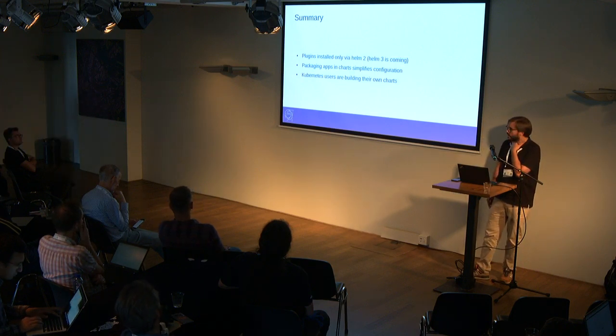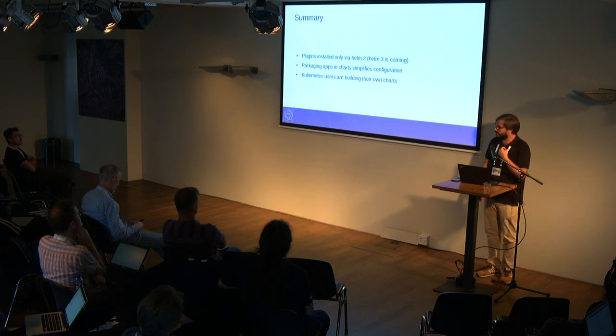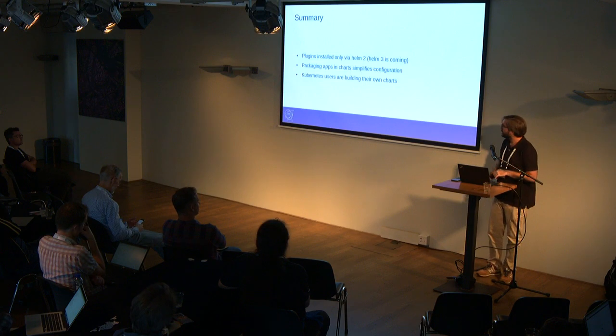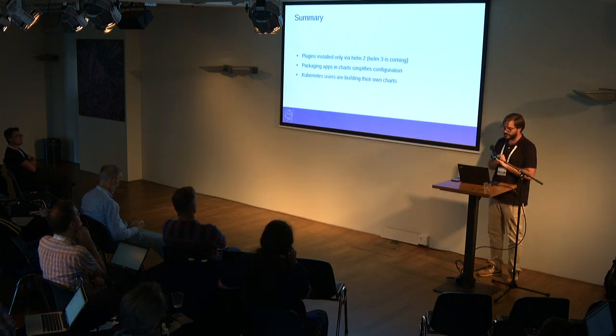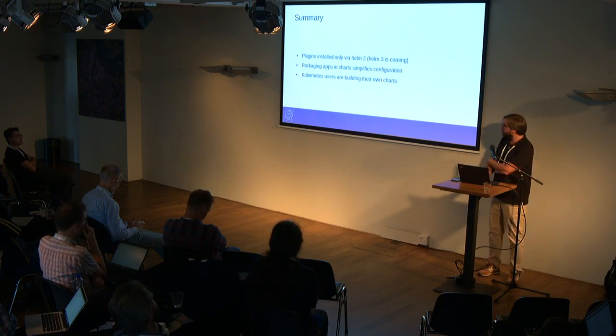Quick summary: almost all plugins are installed with Helm 2. We want to move as soon as possible to Helm 3 to avoid having Tiller and all this complex configuration — currently you must submit a job in the cluster to interact with Tiller. Packaging apps with Helm is the best approach for this. Since we have all the infrastructure for S3 and Chart Museum, it's very easy to package an app and share it inside the organization, and most Kubernetes users are packaging their apps with Helm.